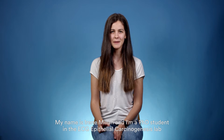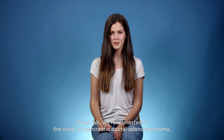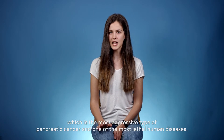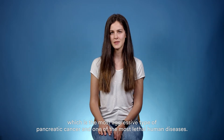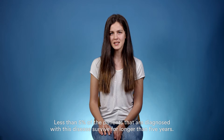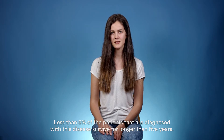My name is Irene Millán and I am a PhD student in the Epithelial Carcinogenesis lab at the Spanish National Cancer Research Center in Madrid. In our lab, we are interested in the study of pancreatic ductal adenocarcinoma, which is the most aggressive type of pancreatic cancer and one of the most lethal human diseases. Less than 5% of the patients diagnosed with this disease survive for longer than 5 years.